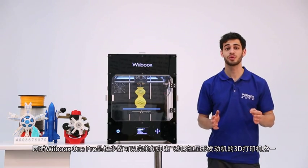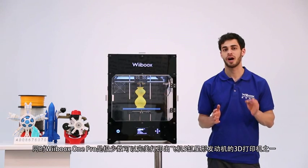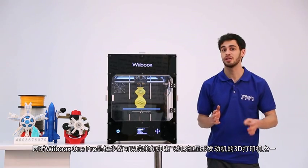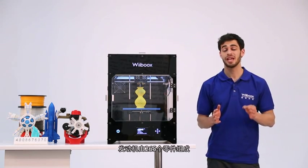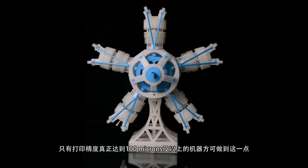At the same time, the WeBooks One Pro is one of the very few printers able to print out 5-cylinder radial aircraft engines. These engines have 265 parts. Only printers with 100 micron resolution can finish these types of jobs.